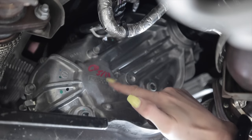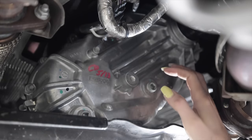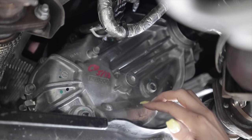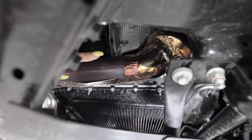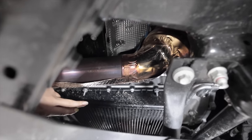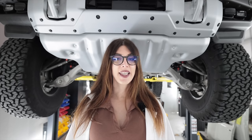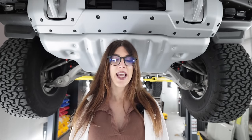The two-speed transfer case says 'Fomoco' stamped on it — I wonder if this is an in-house design. In its maximum setting it has a 67.88 to one crawl ratio. You can also see the massive steel skid plate, which is protecting the 10R60 10-speed automatic transmission — and that is the only transmission available for the Bronco Raptor.